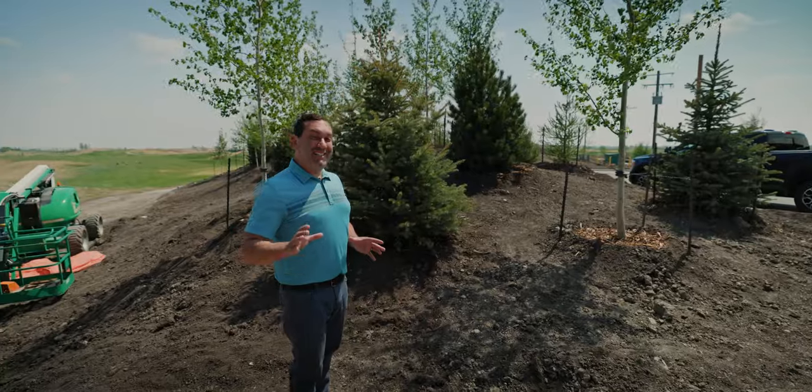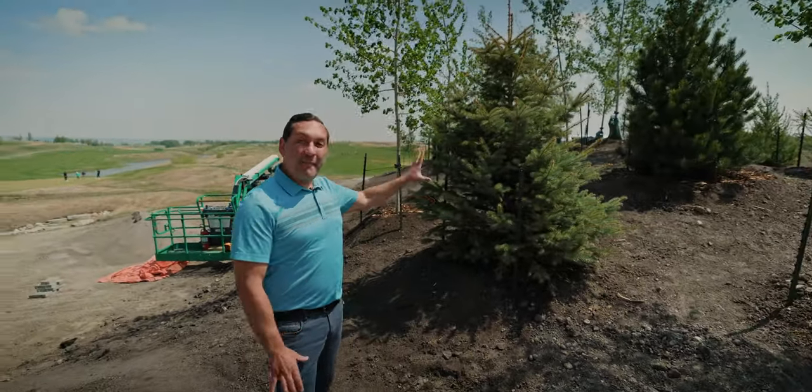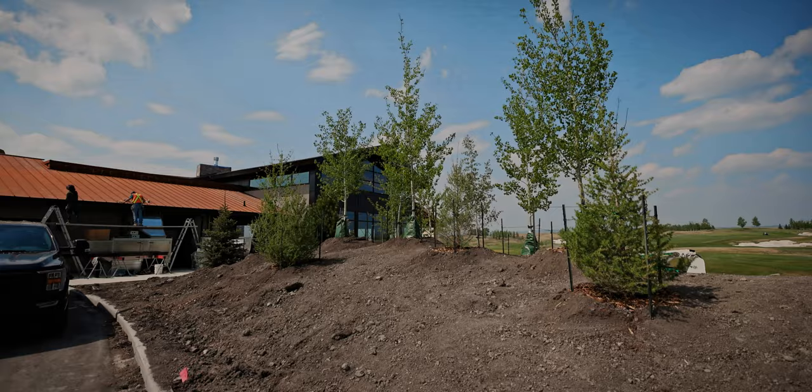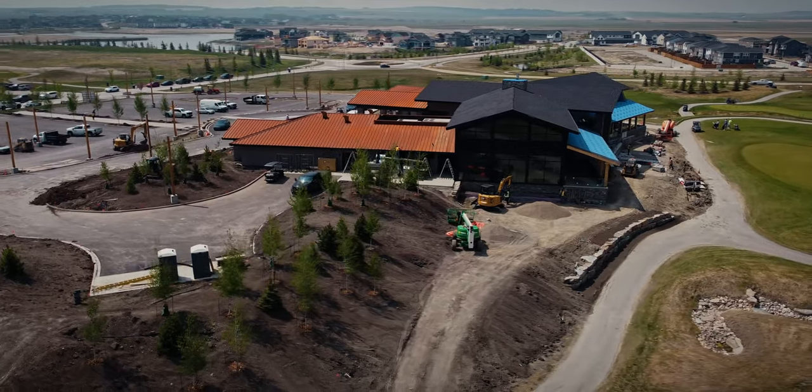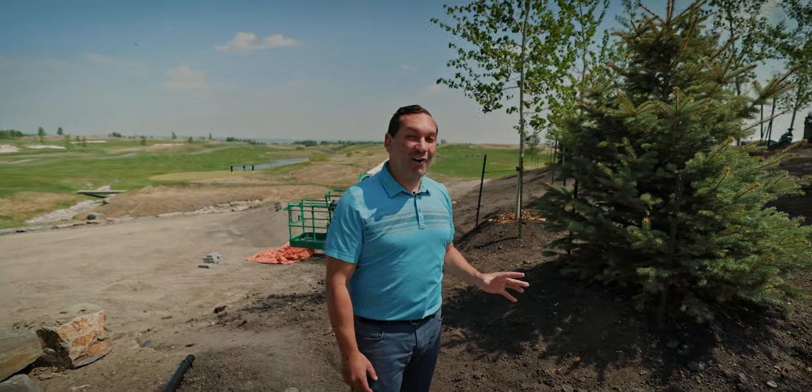Not only is the building itself important, but what we do outside of the building — like the plant materials, the trees, the shrubs, the flowers that we're going to have here at Mickelson National — is really going to set us apart from other clubhouses in the Calgary area.